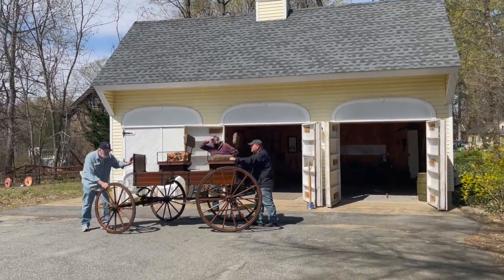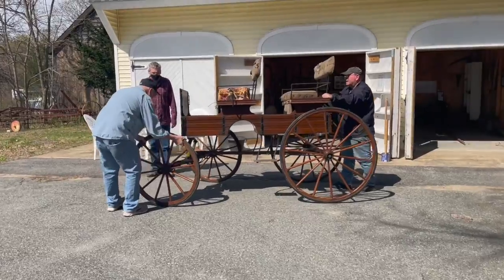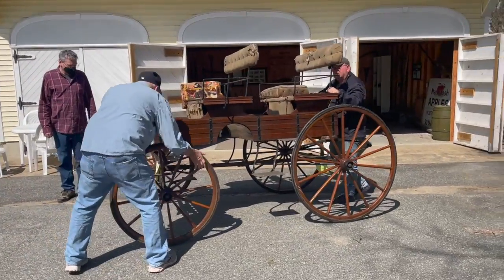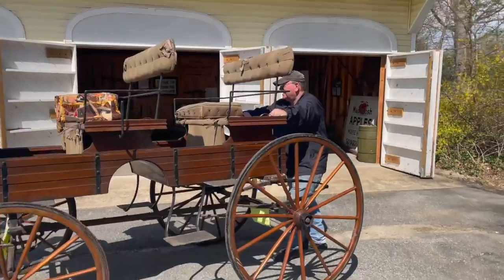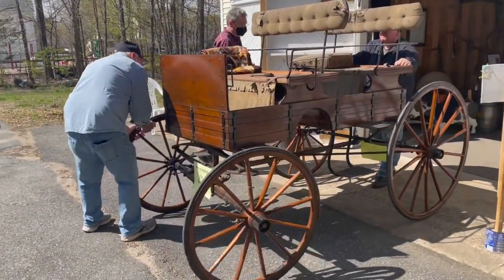Guests of the Kendall family were treated to tours around the Kendall estate in this beautiful stately carriage. These types of carriages were popular in the United States in the late 19th and early 20th century.